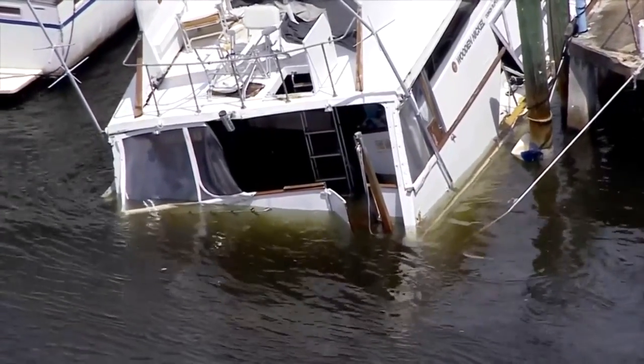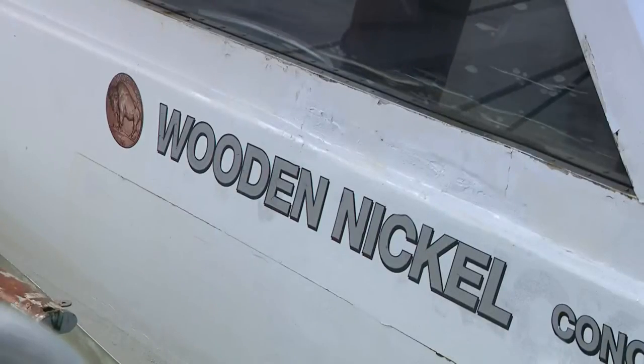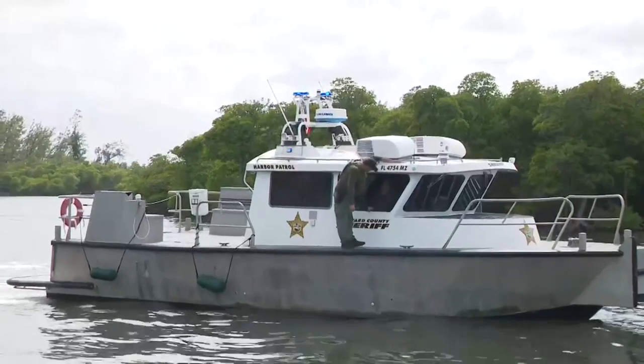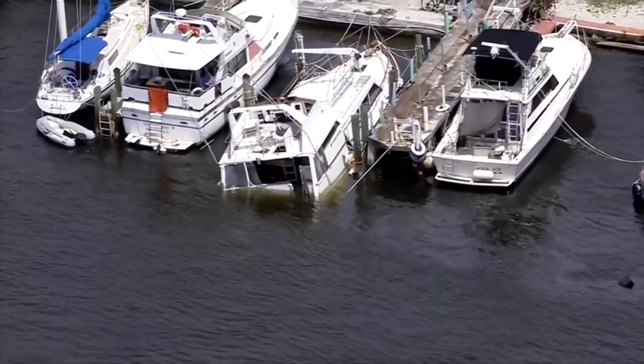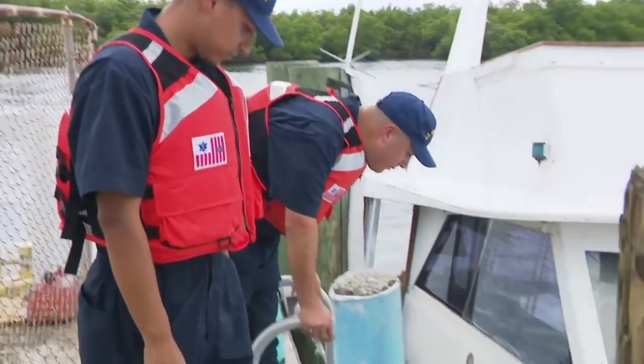Sky 10 above a half-sunken boat in Dania Beach. The 50-foot sport fisherman dubbed the Wooden Nickel, spilling gallons of fuel into the water. A crew aboard a Broward Sheriff Fire Rescue boat spotted the boat docked off North Ocean Drive just after 1 p.m. Tuesday and immediately called the Coast Guard.